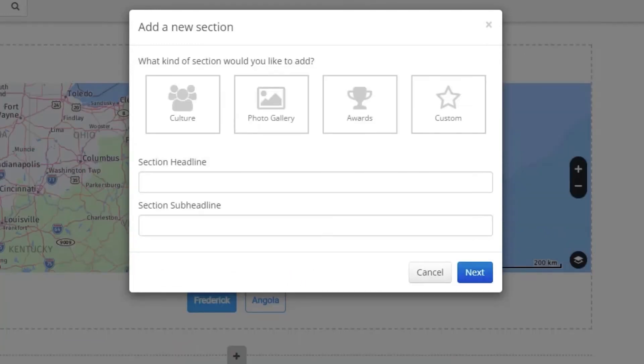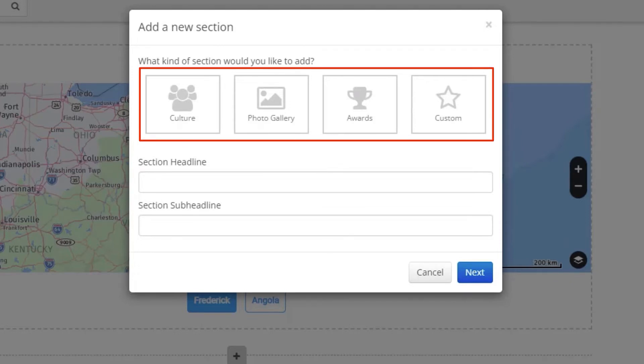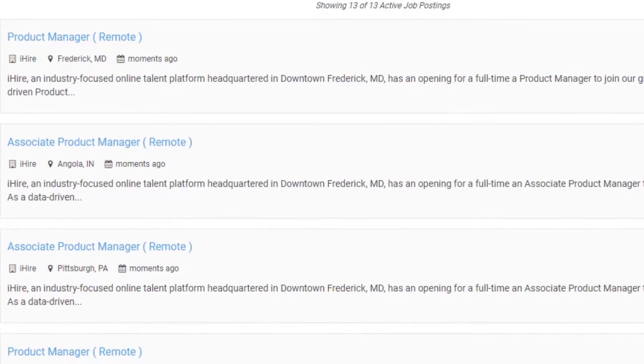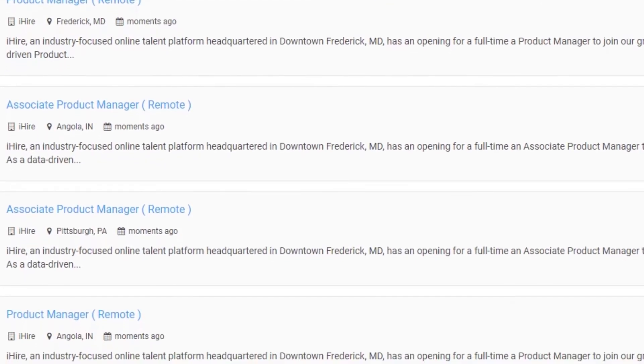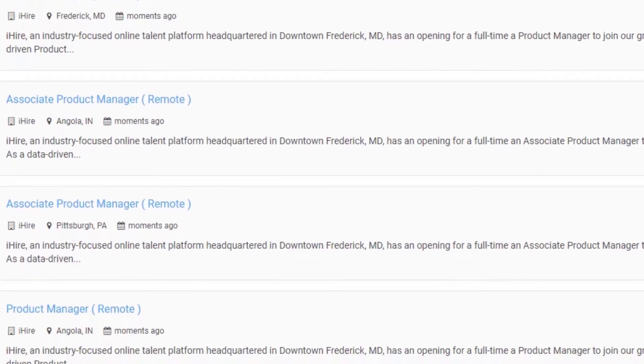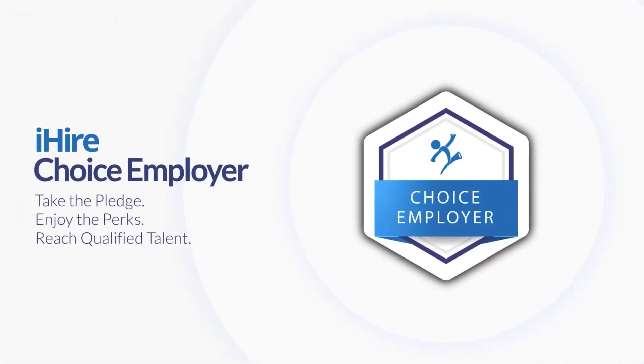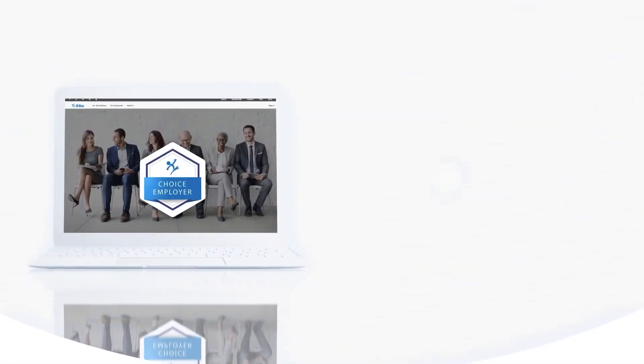Additionally, you can add other sections such as company culture, photo galleries, and highlight the awards your company has received, or create your own custom section. In the job openings section, all of the jobs that are posted on iHire are automatically displayed on your company profile.